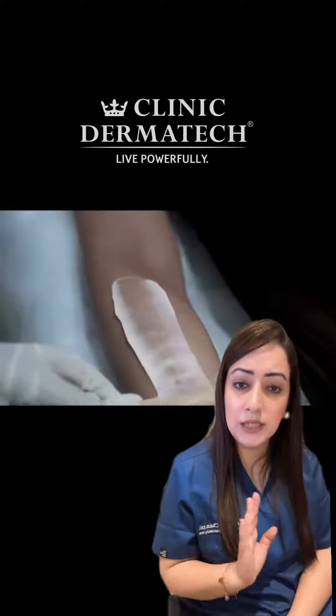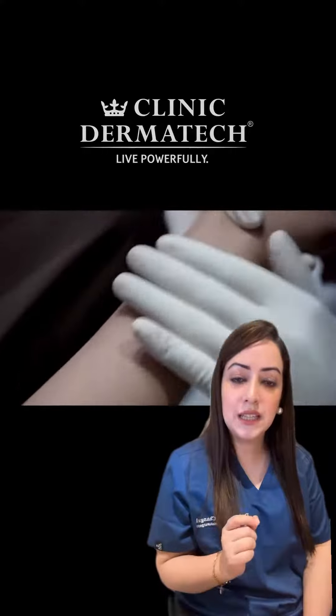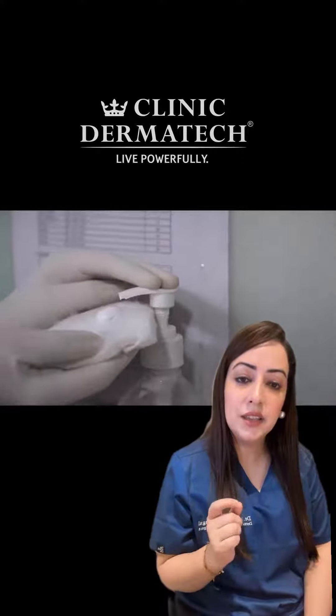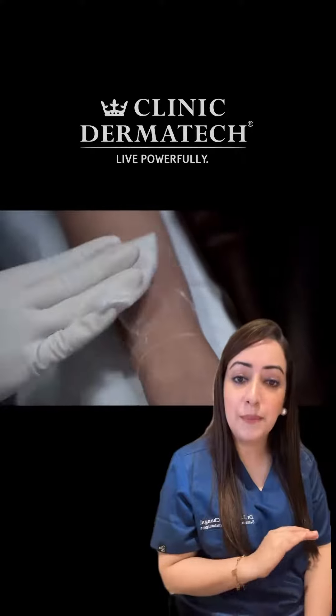This heat energy causes selective destruction of just the hair follicle. Your surrounding skin is going to be absolutely fine — gradually reducing the thickness and density of the hair follicles on your skin and increasing the interval between subsequent hair cycles, leading to the absolutely smooth skin that you were always looking for.